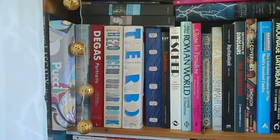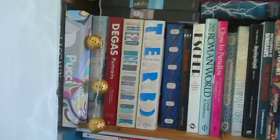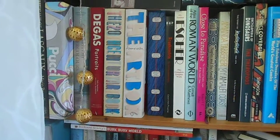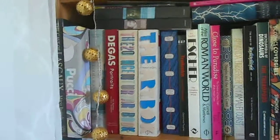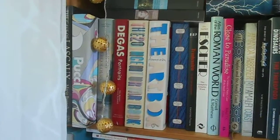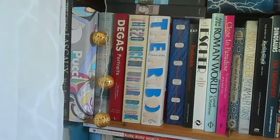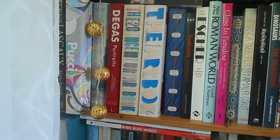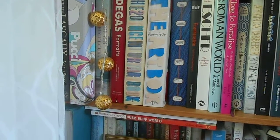So, as I was saying — very rudely interrupted — this is a shelfie, one of the bookcases in our living room. This is predominantly illustrated books, some of mine, some belonging to my partner. I'll just run through them with you; it reveals the breadth of our obsessions and interests.